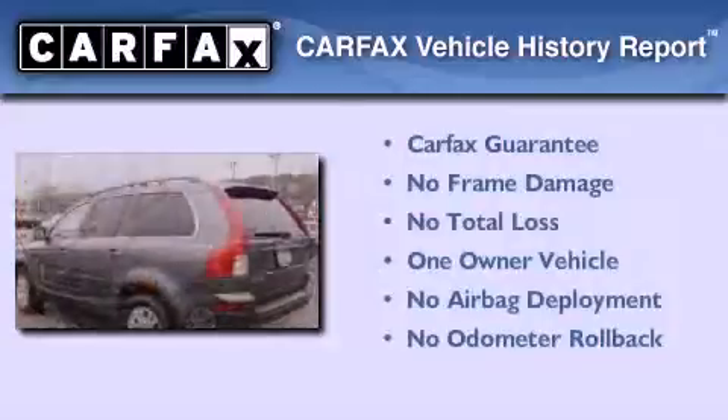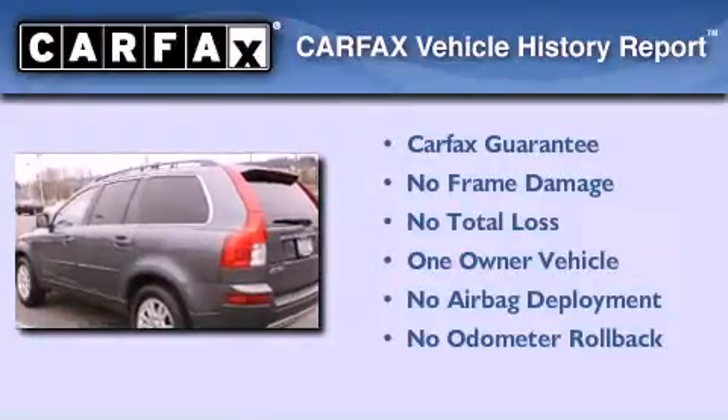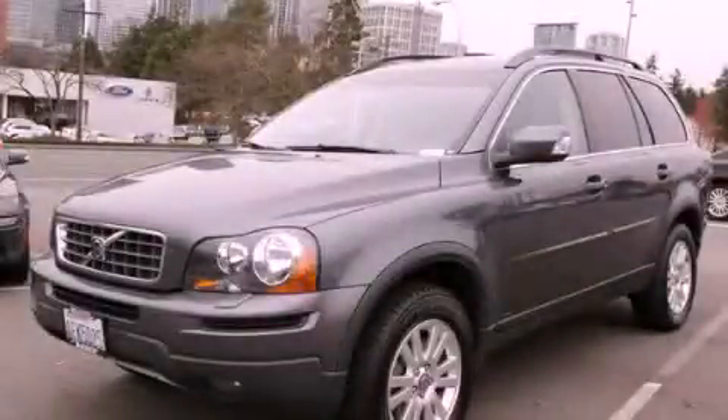This Volvo has had only one owner, and it qualifies for the Carfax Buyback Guarantee. Stop by today and test drive this automobile for yourself.